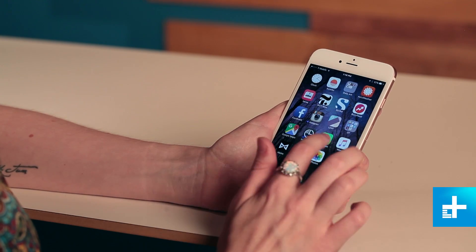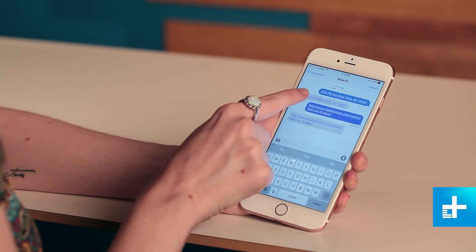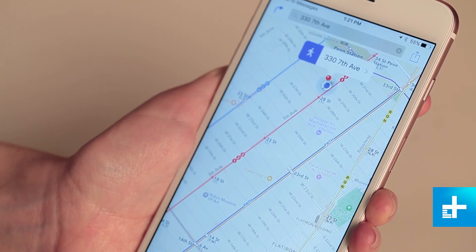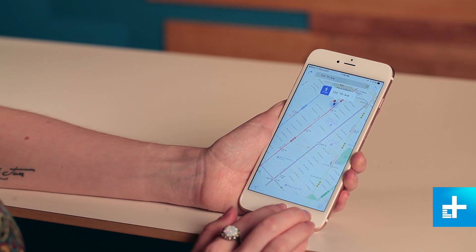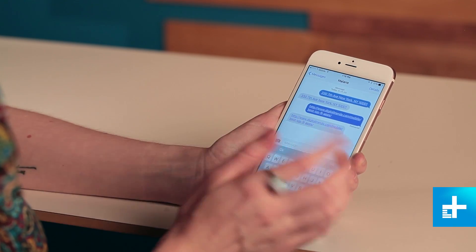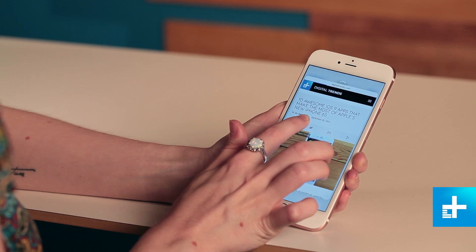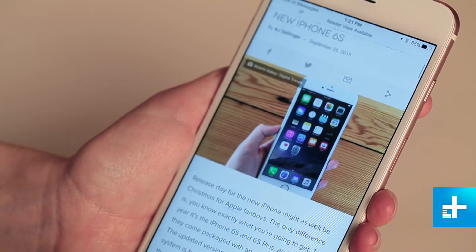There are also a few other features that come when you send links to people. If you send someone an address in your messages and long press on it, it'll show you a preview of where it is on Apple Maps. If you continue pressing through, it'll send you right to the Maps app so you can navigate from there. It's the same with links to articles — if you click on a link, it's going to load the article and show a nice preview. If you're interested, you just continue pressing and go right into the article on Safari.